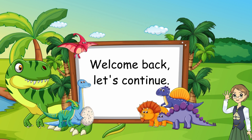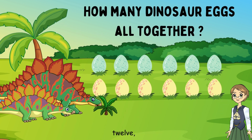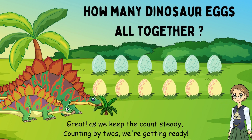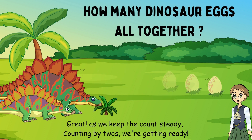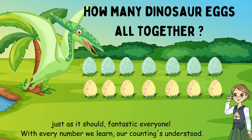Welcome back, let's continue. What comes after ten? Twelve. Great. As we keep the count steady, counting by twos, we're getting ready. Twelve followed by? Fourteen. Just as it should — fantastic everyone. With every number we learn, our counting's understood.